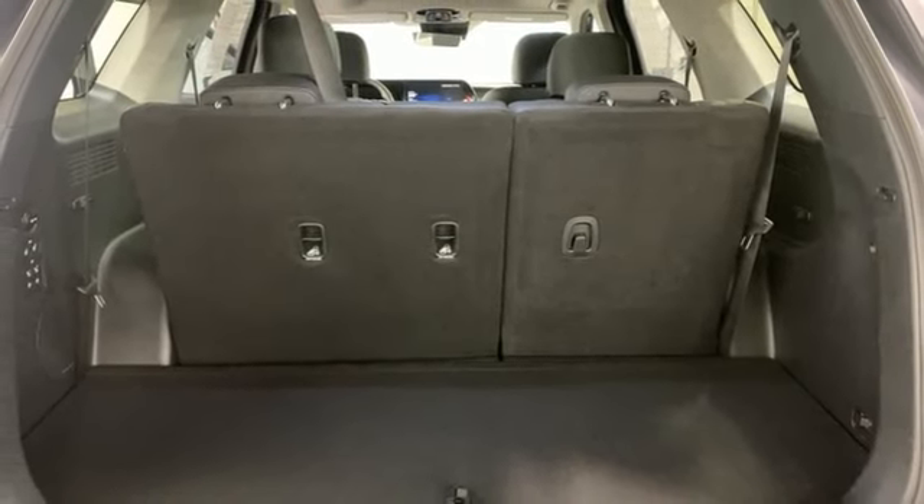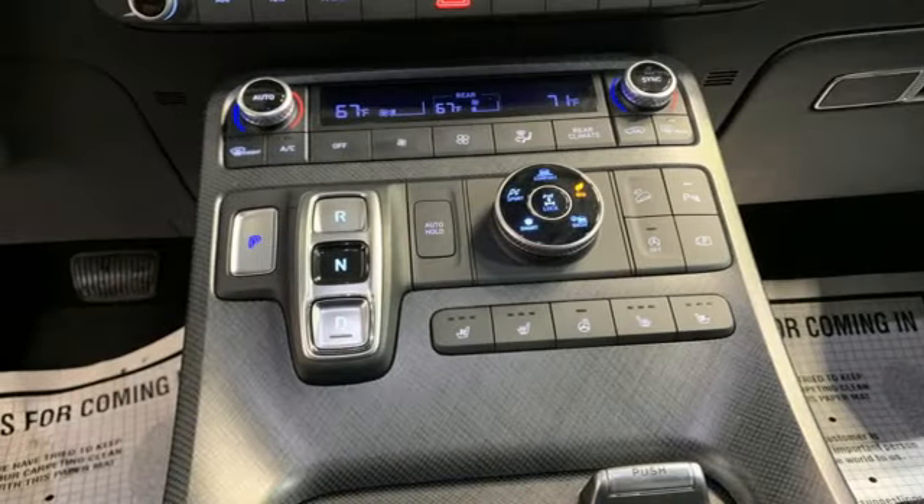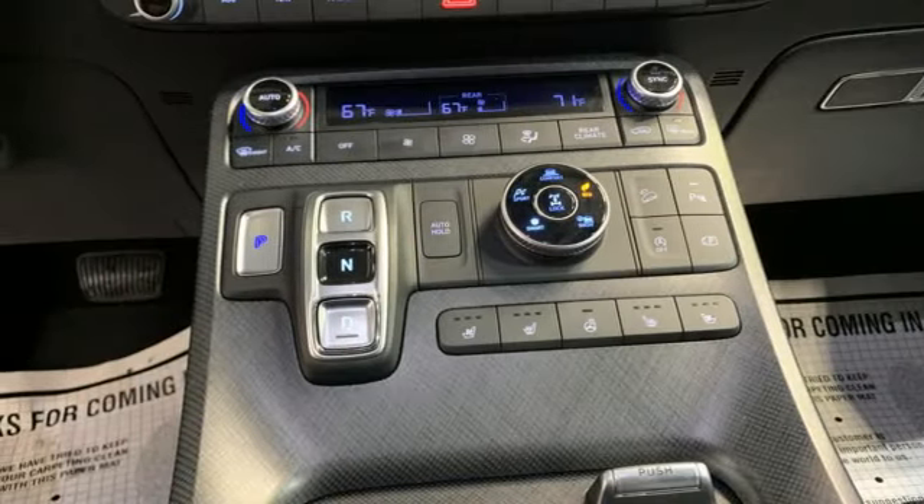Wi-Fi hotspot. Streaming audio. Hands-free lift gate. Memory exterior door mirror settings. And autonomous cruise control.